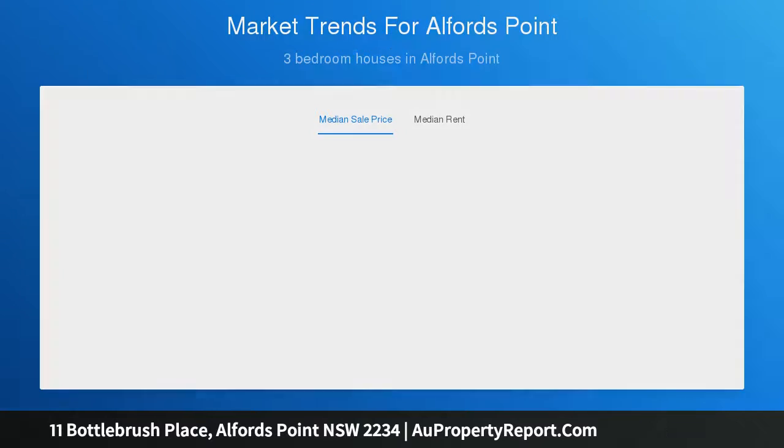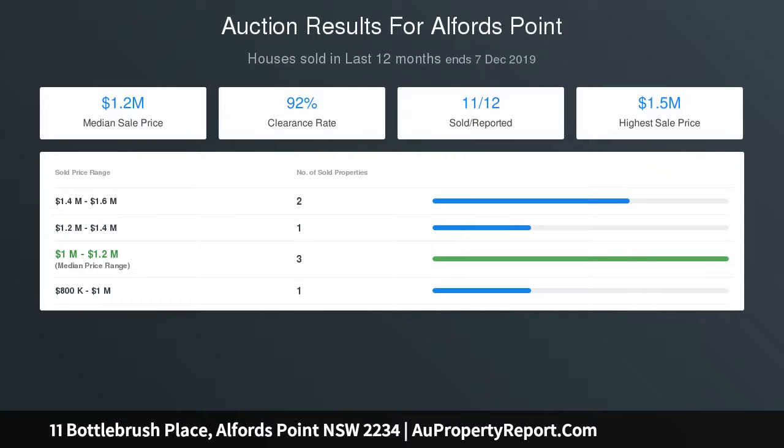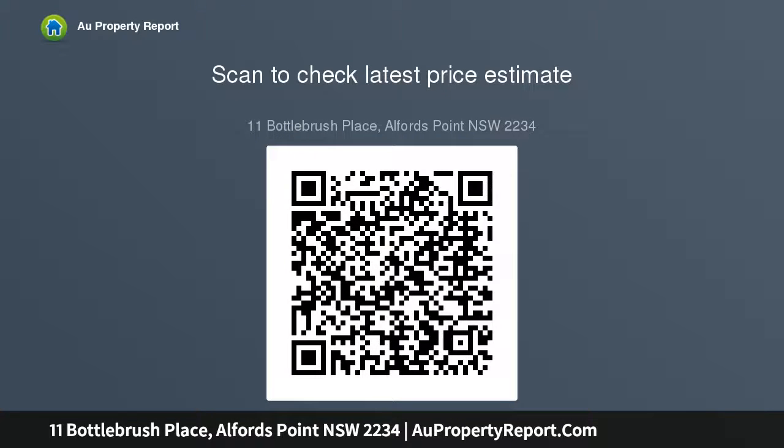Modern kitchen, renovated master bathroom, large outdoor entertaining area, saltwater pool with solar heating, double garage with remote, and internal laundry. Close to local schools, Menai High School catchment area, close to bus stop, and a short drive to local shopping centres. Bush views, land size approximately 819 sqm. Note: virtual furniture has been used in the photos.